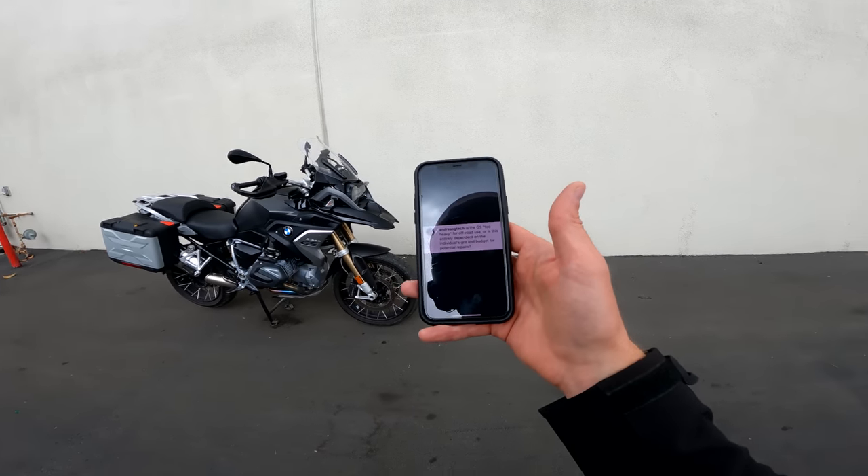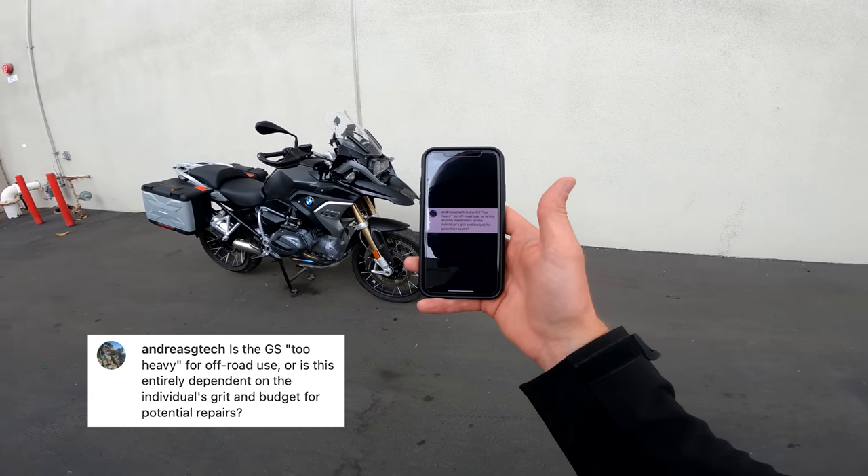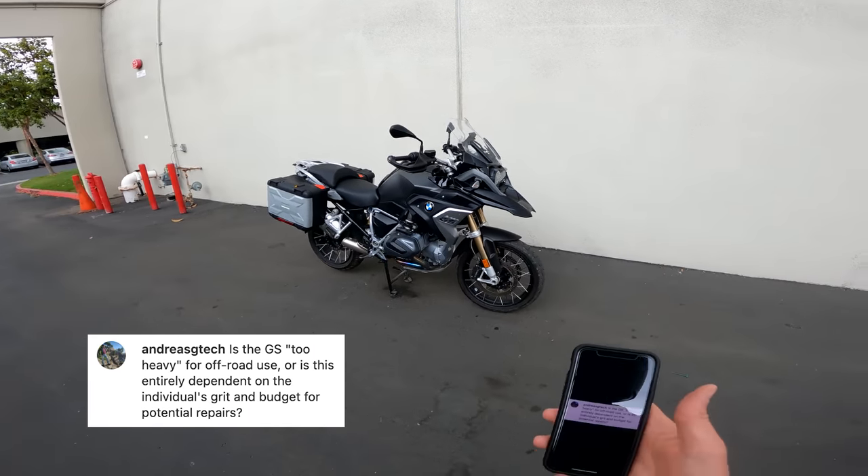AndreasGtech asks: is the GS too heavy for off-road use, or is this entirely dependent on the individual's grit and budget for potential repairs? I really like this question. There are people who say you can't take a GS off-road — it's too big. Well, you can. I participated in the GS Trophy in Thailand in 2016; I watched GS's roll end-over-end down a gravel hill, then stand back up and get ridden again. If you want a dirt bike, get a dirt bike — don't expect it to be an XR650 or a KTM 350XC. But the GS is remarkably rugged and capable on gravel roads and even some single-track if it's wide enough. Yes, it is dependent on the individual's grit and budget for repairs.